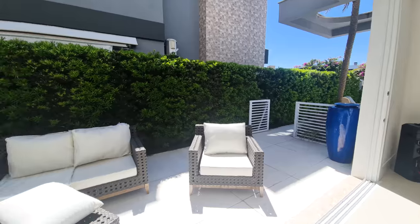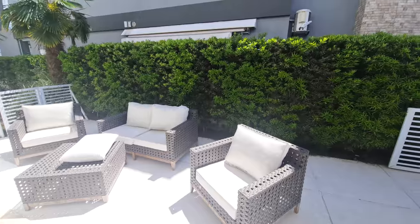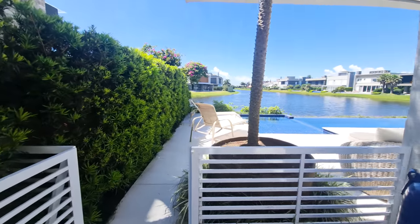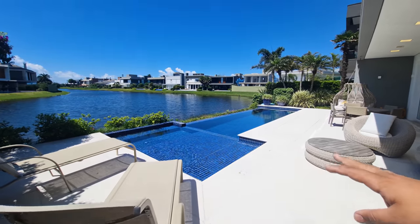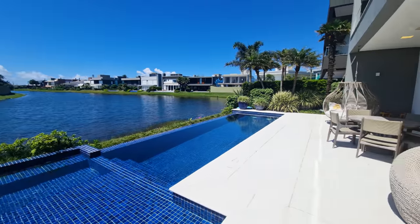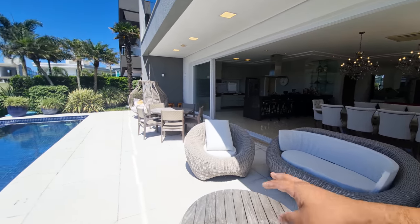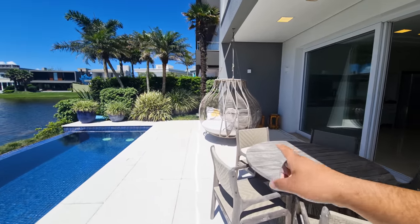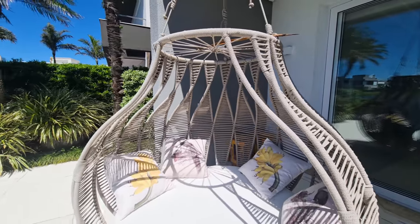Coming outside, we have a patio lounge area with podocarpus hedges all around. The entire back patio is paved in cachambu stone — it doesn't heat up no matter how hot it gets. There's a pool with a deck and hydromassage, and an infinity edge overlooking the lake. Also a comfortable sofa seating area in wicker that can get wet without damage, another table, and a unique king-sized swing. Stunning.